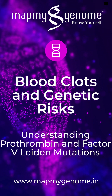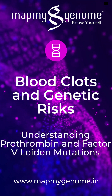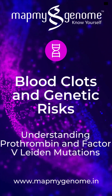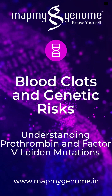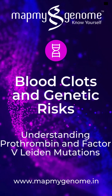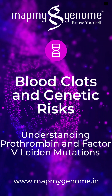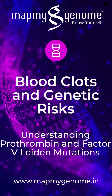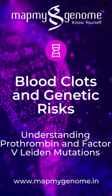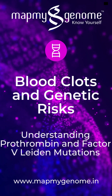By knowing your genetic predisposition to conditions like prothrombin-related Factor V Leiden, you can take proactive steps to manage your health. Early detection through the Rare Map test allows for better planning and, if necessary, preventive measures or lifestyle adjustments to reduce the risks. Map My Genome's Rare Map is an invaluable tool that empowers you with knowledge crucial for long-term health and well-being.